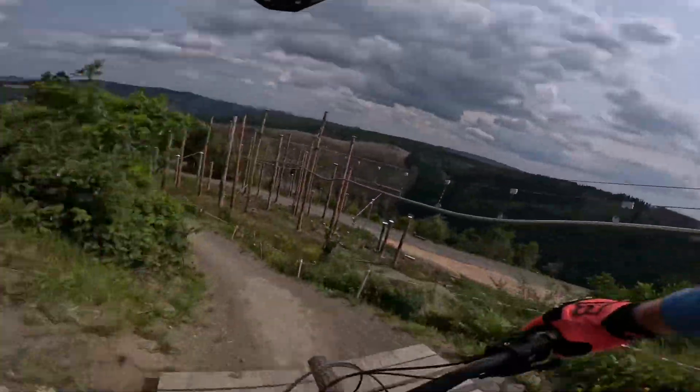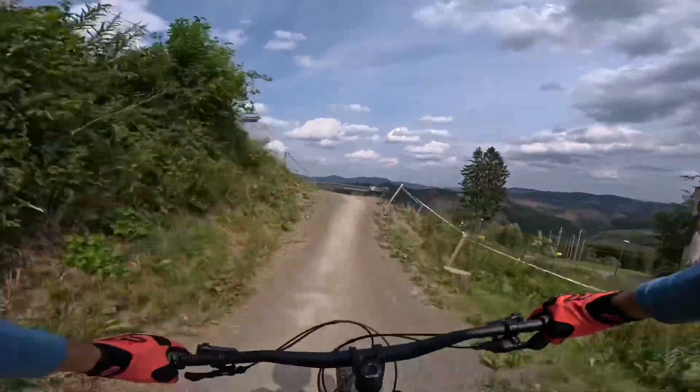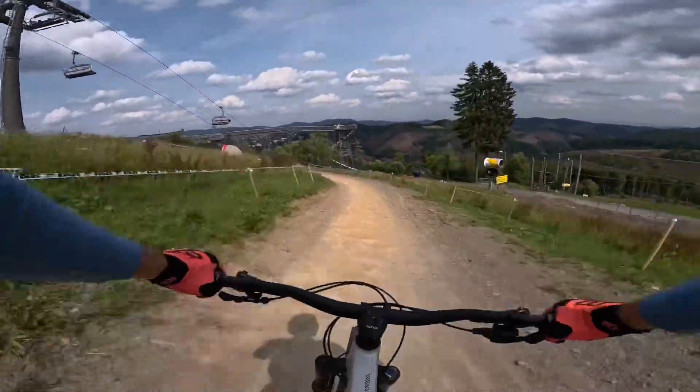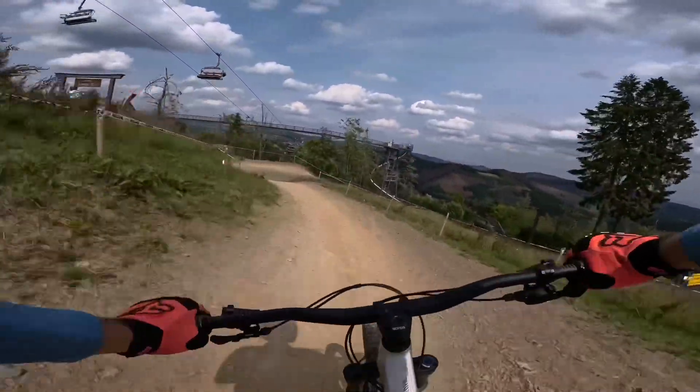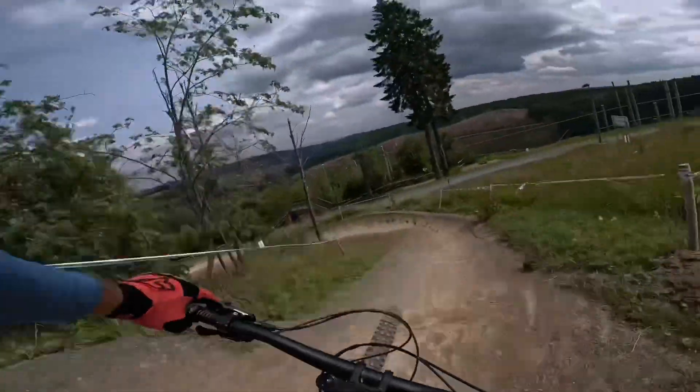I accessed Downhill in Bikepark Winterberg, a black difficulty stage that has some pretty exciting features. First of all, the line is fast. It offers both gap jumps, rock gardens, roots, bridges, and some pretty big drops.